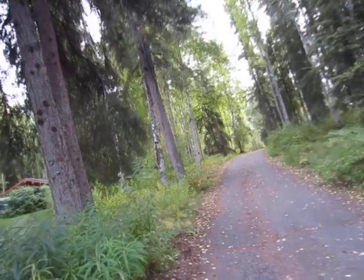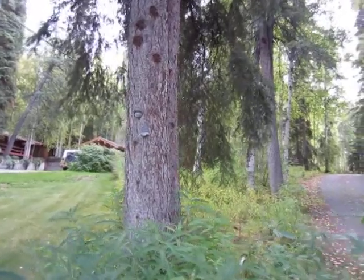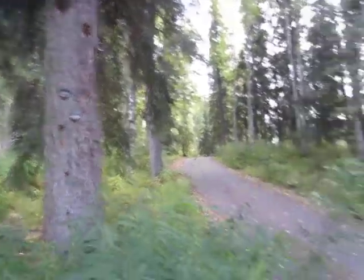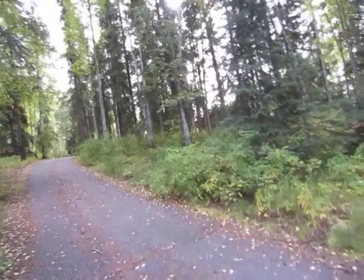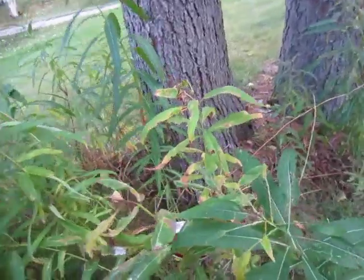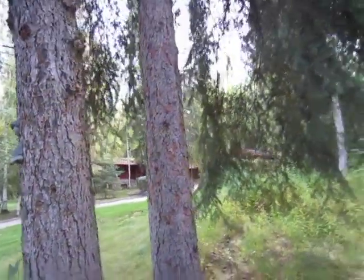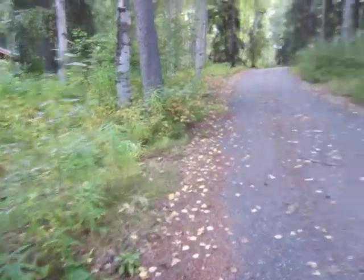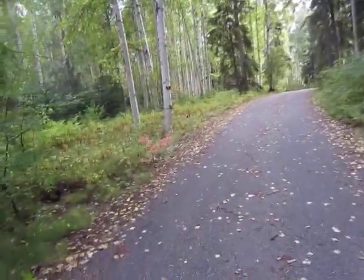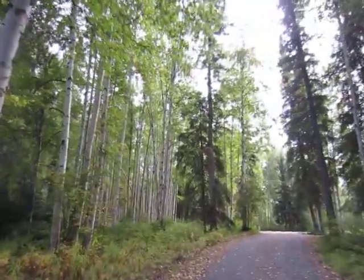My husband — it looks like one of the eyeballs fell off. My husband put that face on that tree, and yes, it looks like one of the eyes fell off. I'll have to tell him that, and if he's interested he can dig around and see if he can find it. He put that up there a long time ago — we've been here almost 10 years, so early on. Yes, it's very quiet and peaceful.